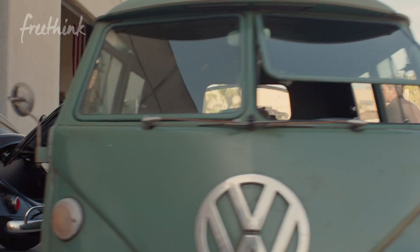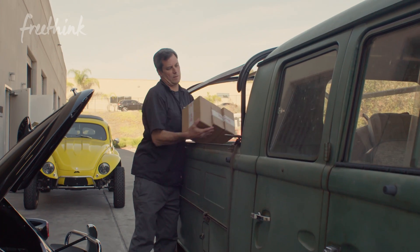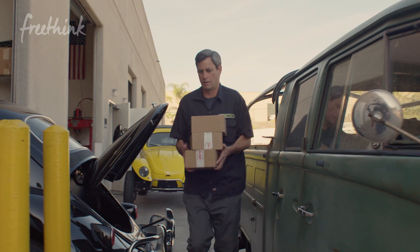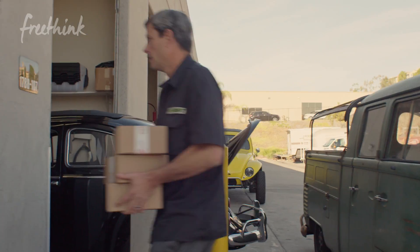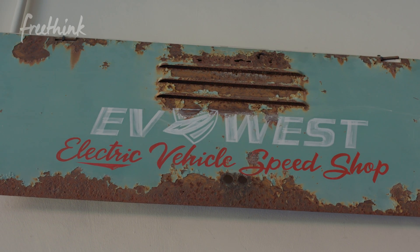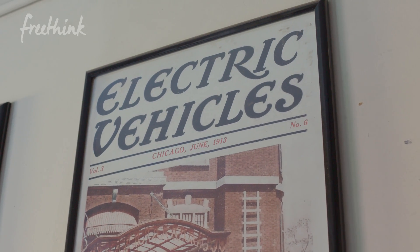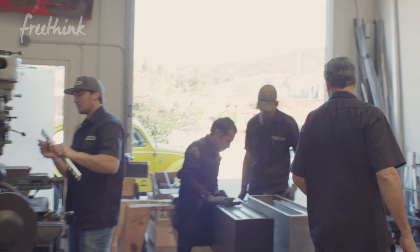Meet Michael Breen. He owns EV West near San Diego, California — an auto mechanic shop like you've never seen before. I think my favorite thing about electric cars is we're learning something every day. It's not often you get to go to work and show up excited and just really eager to learn something new.